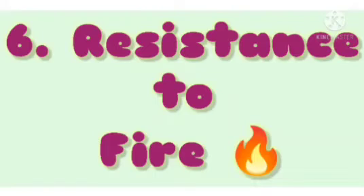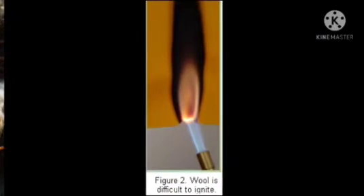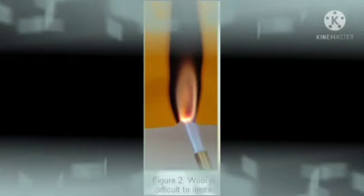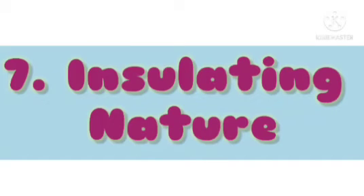6. Wool is resistant to fire. One of the important properties of wool is that it does not burn easily. Wool is naturally flame resistant and offers a greater level of fire safety than other fibres. In addition, wool does not melt, drip, or stick to the skin when it burns.